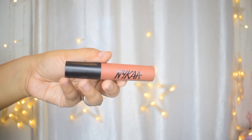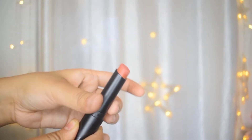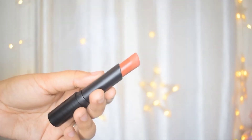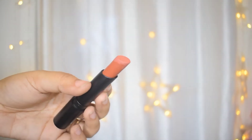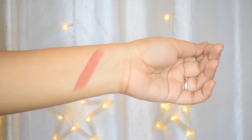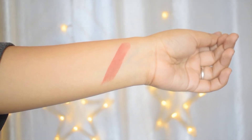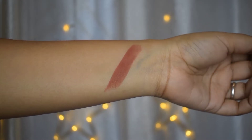Next up is the NYKAA Paint Stick Matte Lipstick. The packaging is super cute — if you have multiples of this range, you can identify the shade from the cap. Look at how cute the packaging is, and how amazing is the shape of the lipstick — it makes application amazing. Even though this is a matte lipstick, it's very comfortable on the lips and not drying at all. I love the shade; it's an orangish nude, great for everyday wear.